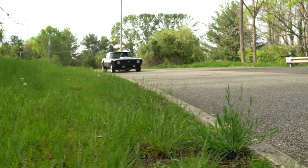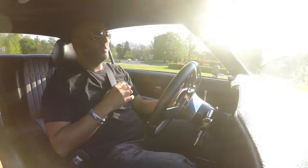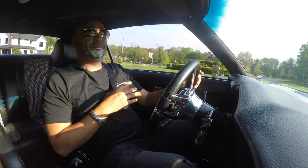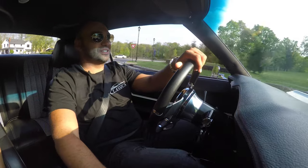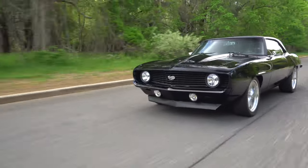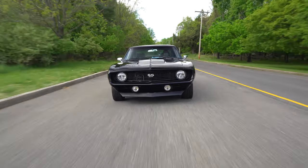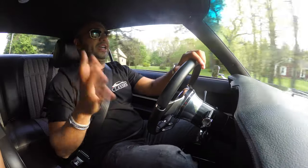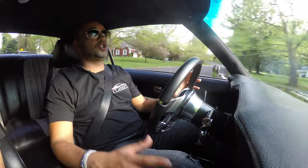Not only are you comfortable, you have modern safety — three-point seatbelts. Three-point seatbelts did not come factory in 1969. In fact, lap belts were an option in 1969, as crazy as that sounds. Talking about the steering, you've got rack and pinion steering that makes things super easy and really makes a difference. You've got updated sway bars, updated springs — everything is brand new on the underside — polyurethane bushings. The car is super tight.